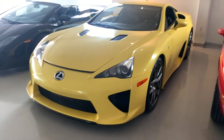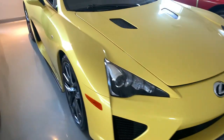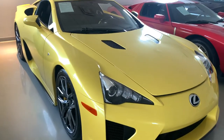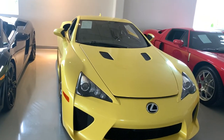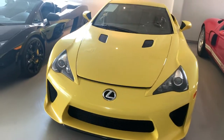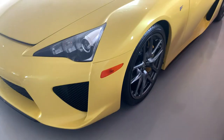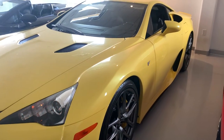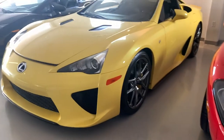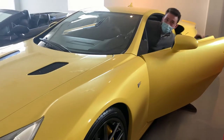So rare to see one of these LFAs. Sounds insane. It's going for around $500,000 to $600,000 now. So if you were one of the few to get one of these when they first came out, you were looking pretty good. This thing sounds crazy — it's got like a weird, different sound to it. The exhaust was tuned by Yamaha.